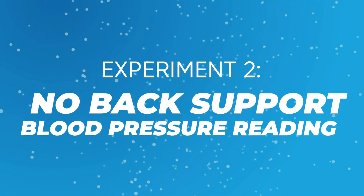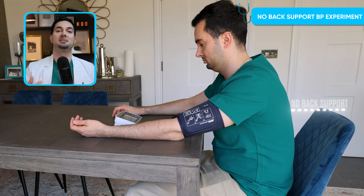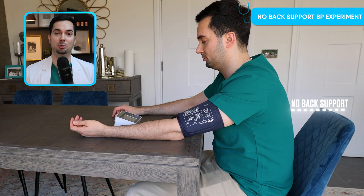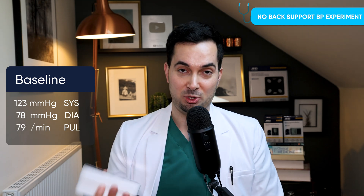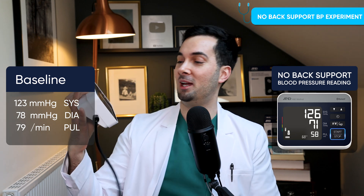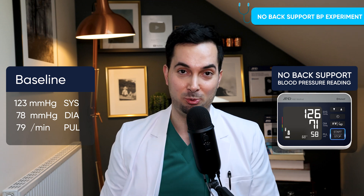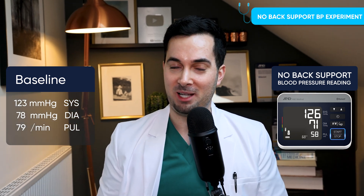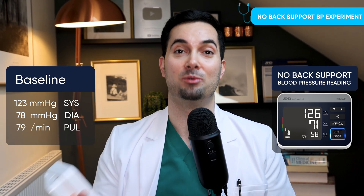Straight on to experiment number two: no back support. I often see patients not having their backs fully supported when taking a blood pressure reading. With my back unsupported, the TryCheck reading came in at 126 over 71 — that's a 3 mmHg increase in systolic pressure compared to baseline. Imagine doing several of these things incorrectly at once.